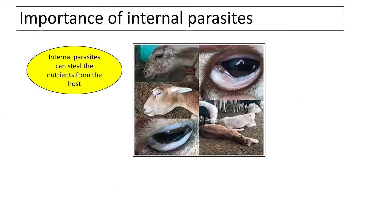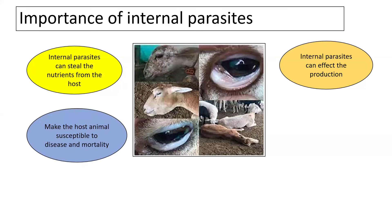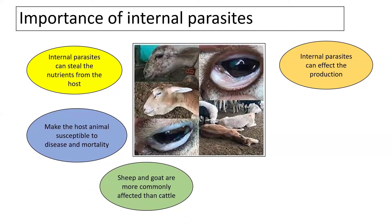Internal parasites steal the nutrients provided to the host, drastically impacting production in terms of body weight, growth rate, milk, meat production, wool production, or feed efficiency conversion ratios. Presence of worms makes the host animal susceptible to diseases, and in cases of severe infection, it can also result in mortality. Sheep and goat are the most commonly affected animals compared to cattle because of their close grazing nature.